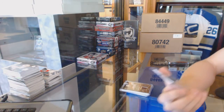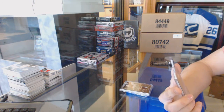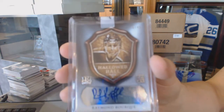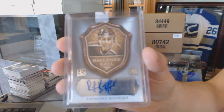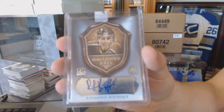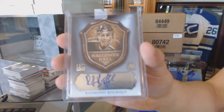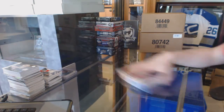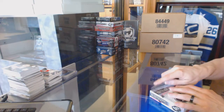We've got a Hallowed Hall autograph numbered 9-of-40 for the Boston Bruins, Ray Bourque. 9-of-40 for the Bruins, Ray Bourque. Now on to the Ice to finish it off.